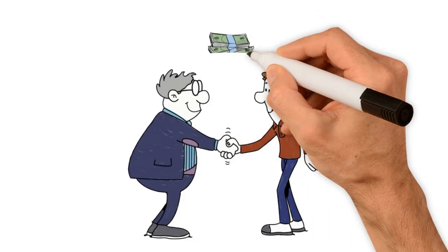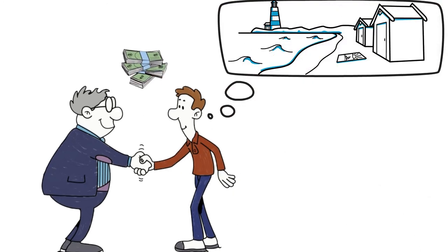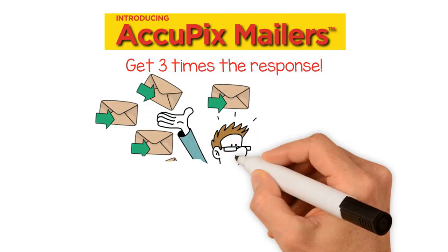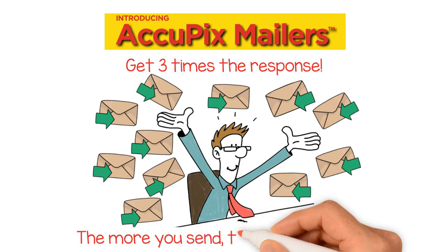That means more business and more income for you to spend on the things you enjoy most. It's easy to start getting three times the response on your next mailing. Scroll down to get started today. Plus, the more you send, the more you save!